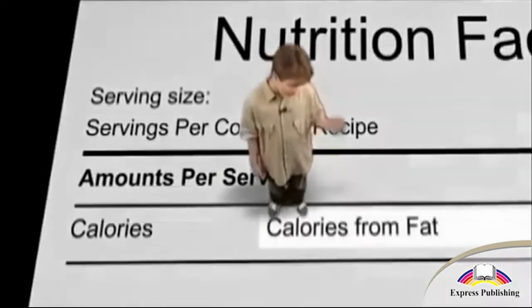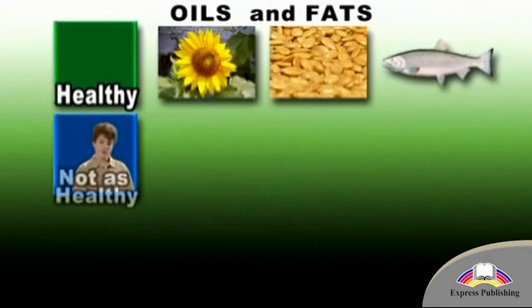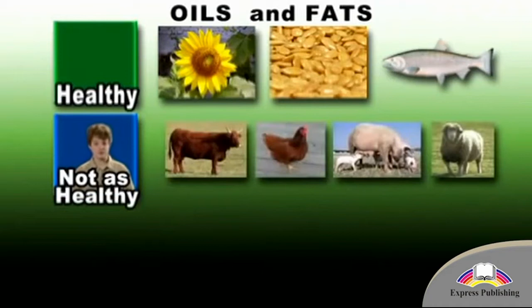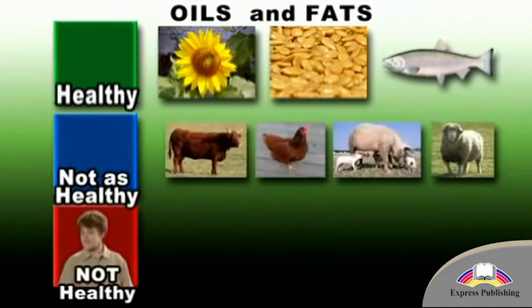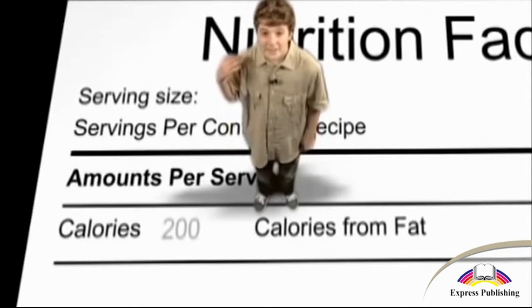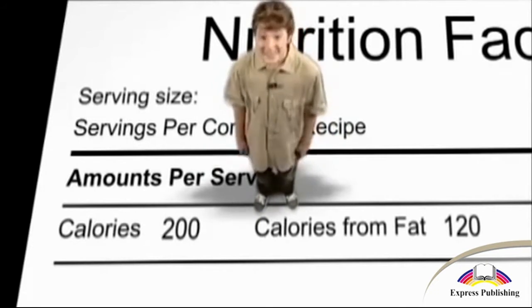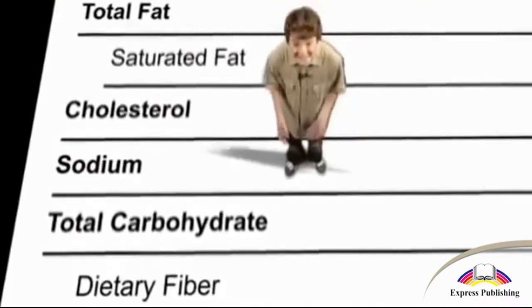Whoa! Now look at calories from fat. Oils and fats are important to your health, but let's get this right. Basically, there are three kinds: one, healthy oils and fats that come from plants, seeds, and fish; two, not-as-healthy oils and fats that come from animals, like saturated fats; and three, man-made oils and fats like partially hydrogenated or trans fats that you do not want to eat ever. If the calorie number is 200 and the calories from fat is 120, that means over half the calories are from fat. All partially hydrogenated or trans fats should be eliminated completely — the trans fat number must be zero.